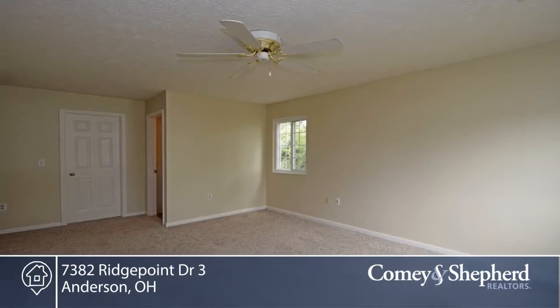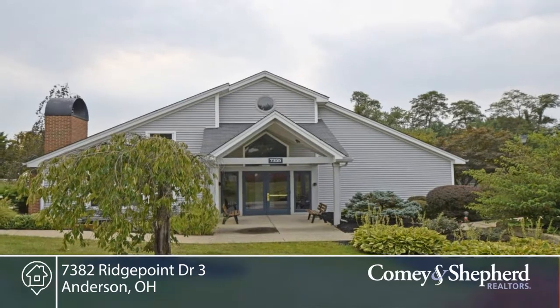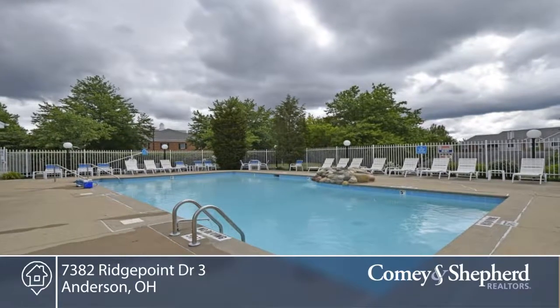There's a storage room in the hallway, new paint and carpet. Windows new in 2014, a storage room in the hallway from the security entrance. Convenient to downtown, clubhouse, pool and tennis courts.